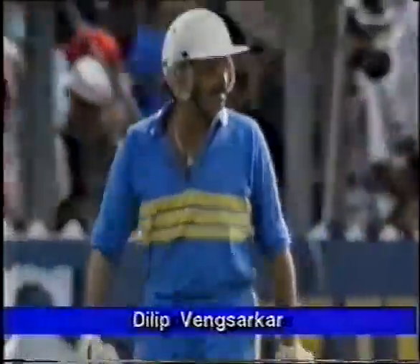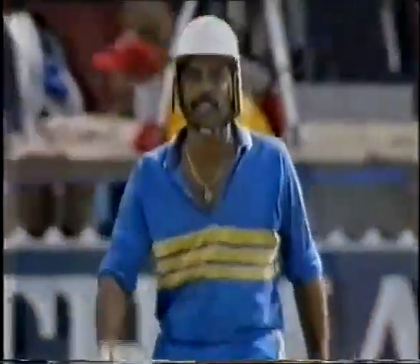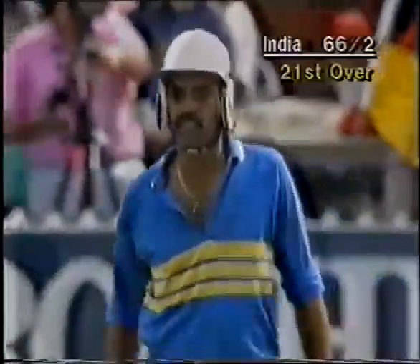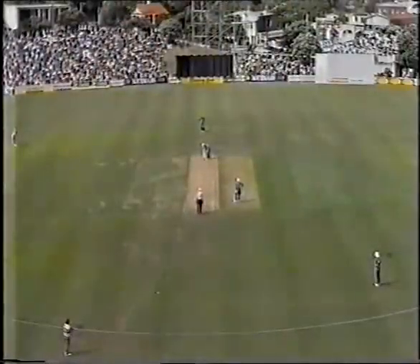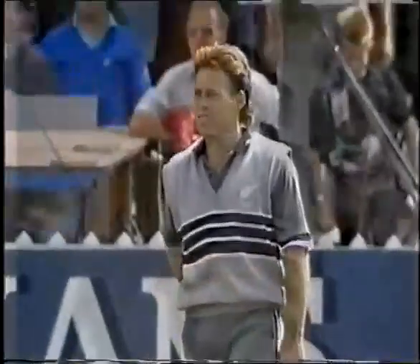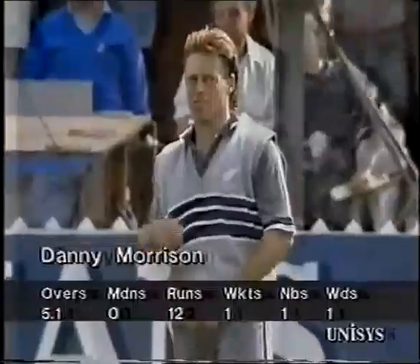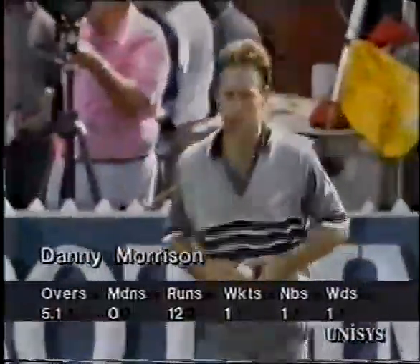The very experienced Dilip Vengsarkar makes his way to the crease. He's been disappointing this tour. We had a glimpse of him the other day at Lancaster Park against Australia, when he and Azharuddin added 52 pretty good runs. He seems to get his front foot a long way across to the offside and play around his pad, which restricts him hitting the ball solidly. He's a very good player out of form, but he is getting on a bit — well into his 30s now.